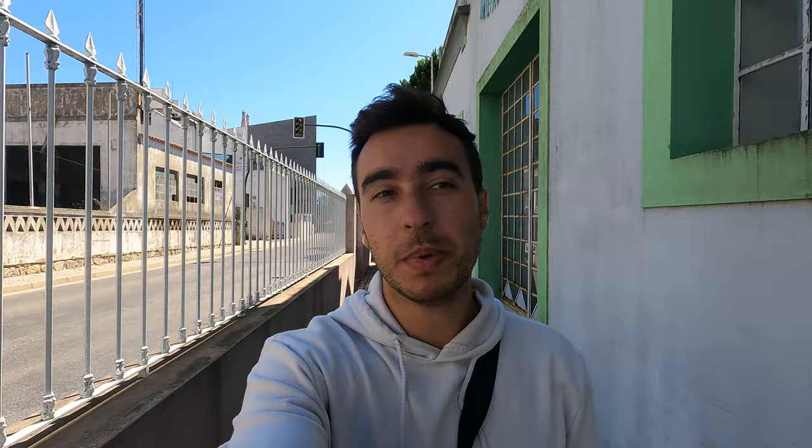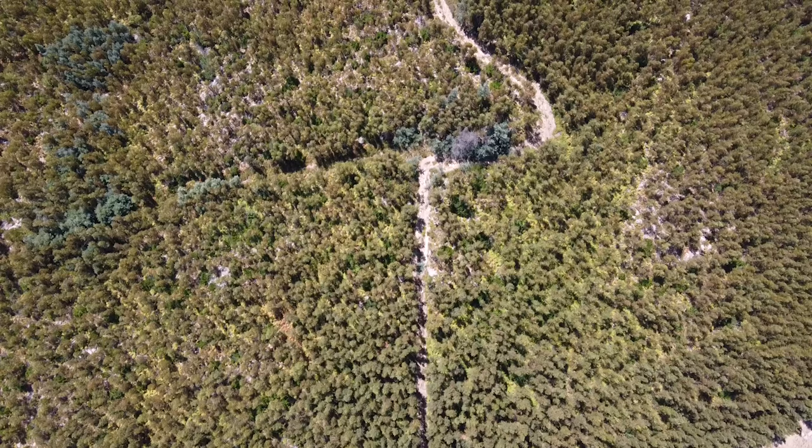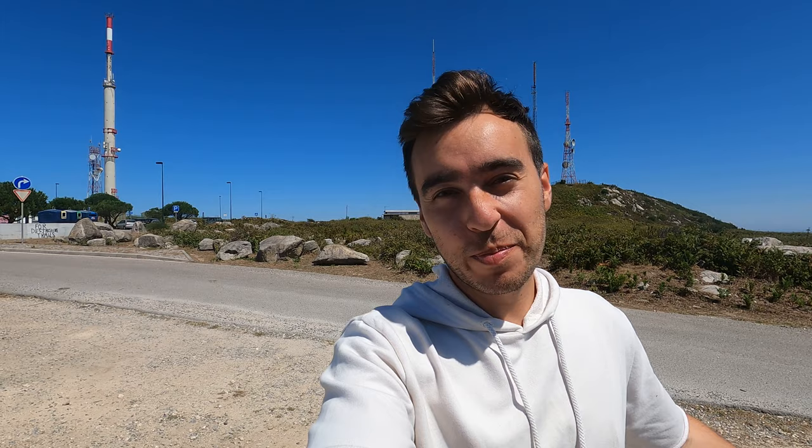Let's go check the peak of Algarve — the Fóia viewpoint. Here we are as promised guys, at the peak of Algarve.